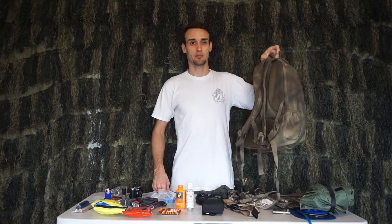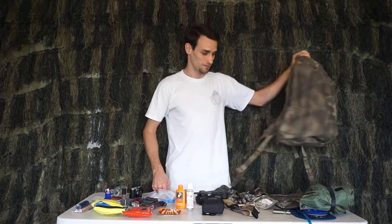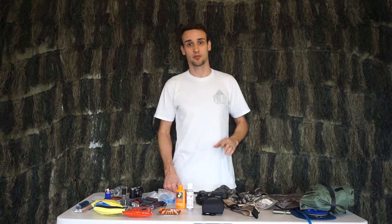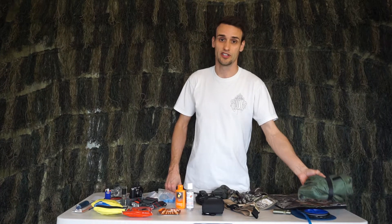I carry all my gear in a simple backpack. It's been spray painted to match the environment. Here in Hawaii, especially in the winter, we have a lot of weather — mostly wind and rain.